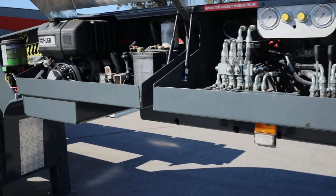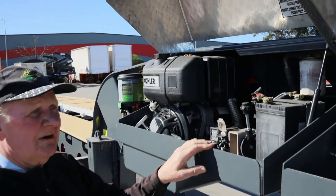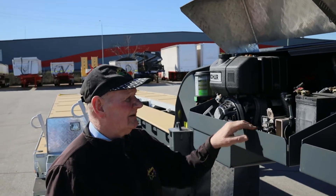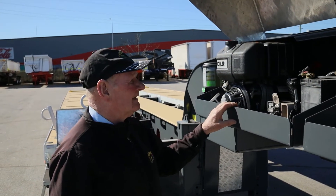Electric start. It has what we call a Red Arc charging system as well — so when you're operating this unit, you keep the tail lights of the truck on and this battery keeps getting fully charged. It's a 10 horsepower Kohler electric start diesel.